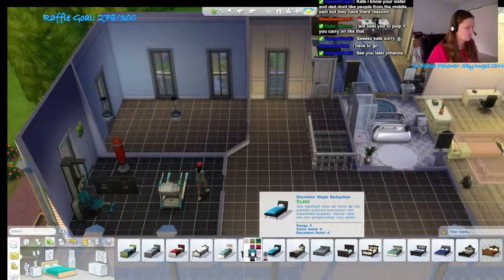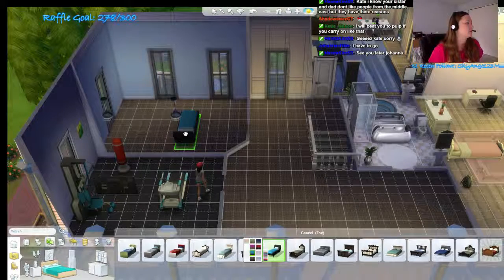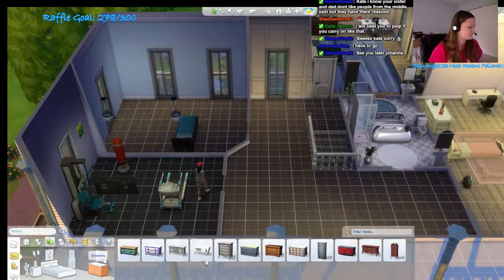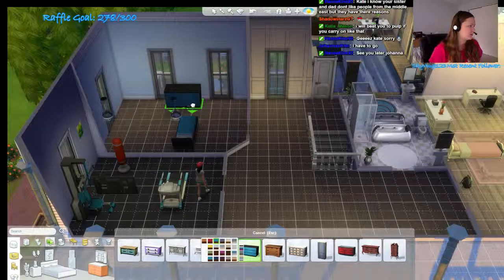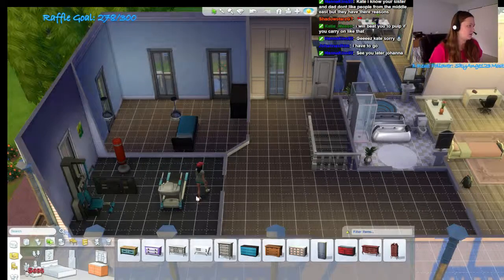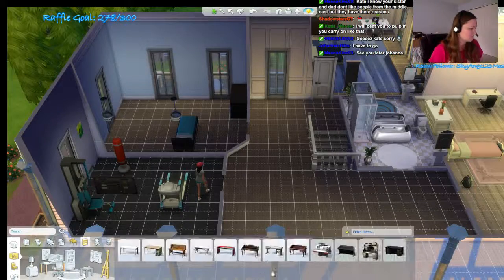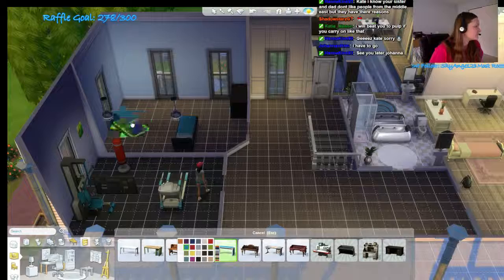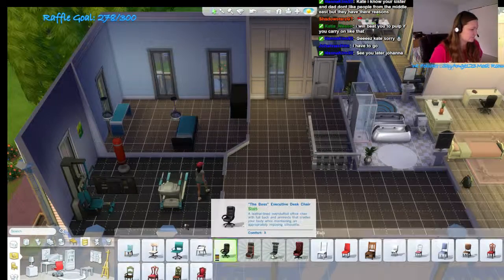We'll give him this cool looking bed here so he can be awesome. Do I want it to face that way? Yeah, we can do that. That way his desk can be to the side. There we go. We're gonna say he likes to go with a more modern look. Give him a desk to do his work on. Riley, what are you doing? Are you messing up the floor? We'll give him a super duper roly chair.